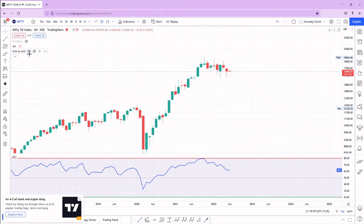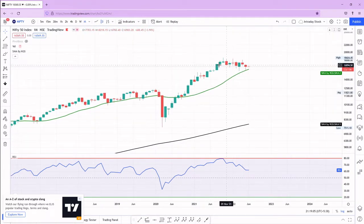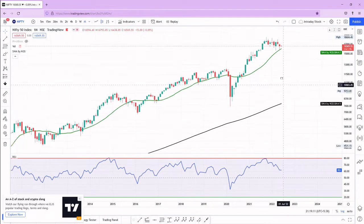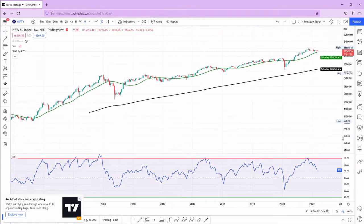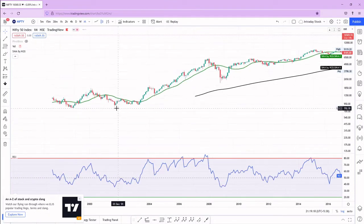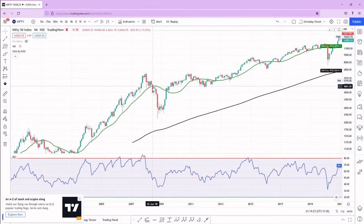With respect to the moving average on the monthly chart, Nifty is taking support at the 20 SMA. This is a good sign — it's important not to break below it, because once it breaks it takes a huge amount of time to come back above. For example, from 2008, Nifty came below the 20 SMA on the monthly chart and took a lot of time to go back up.